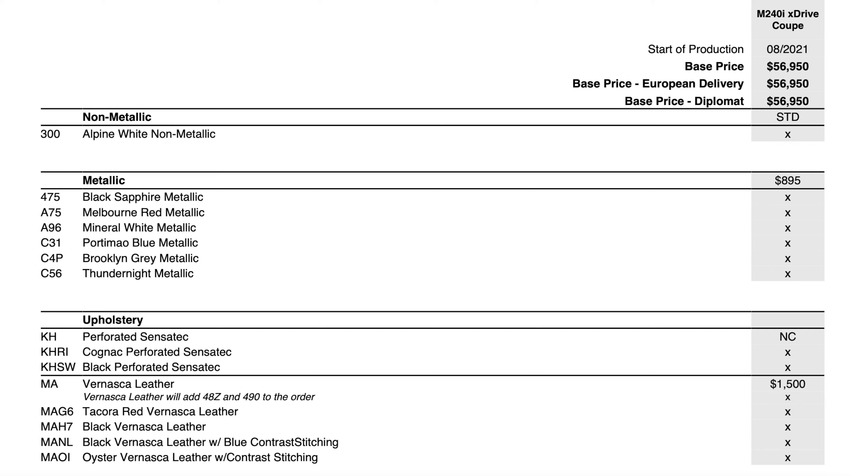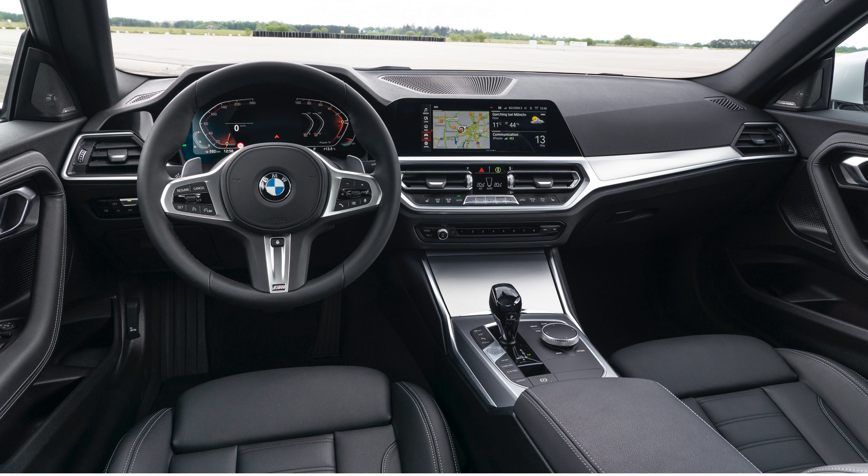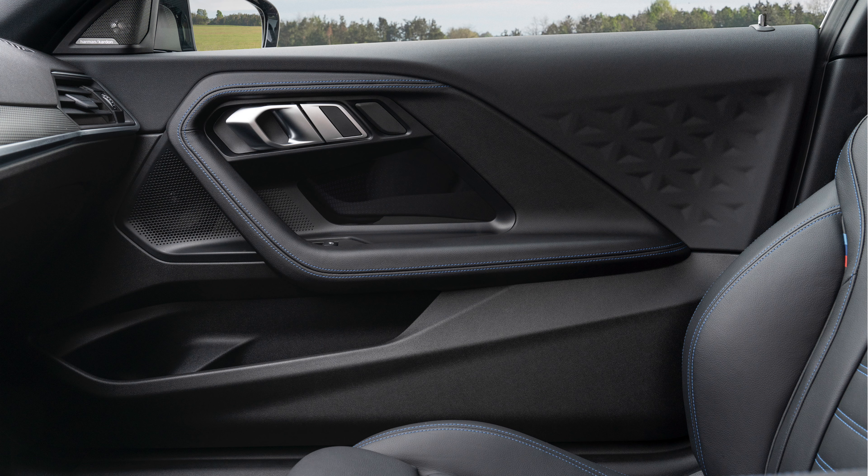Going into upholstery, you get SensaTec as standard in Cognac or Black at no charge. It's $1,500 for the Vernasca leather options — either Red, Black, Black with blue stitching, or Oyster Vernasca leather. The interior is pretty similar to the 3-series and 4-series, almost identical. The door panel is one unique thing to the 2-series, unlike the 4-series with the triangular indents near the door handle grip — very exclusive to the 2-series.